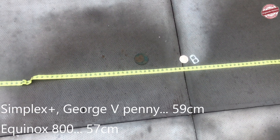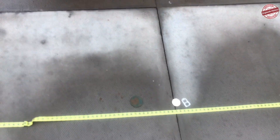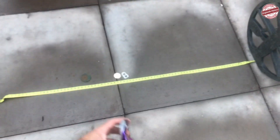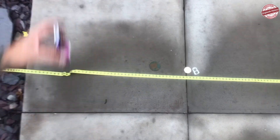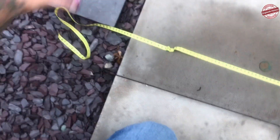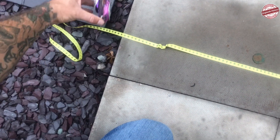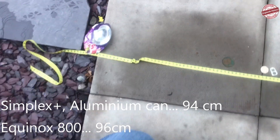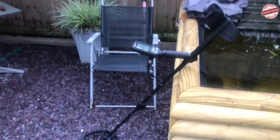Well, the Simplex has got the edge at the minute. The penny was getting 94, 96 on the coat come - that's two centimetres better on the coat come. But that is crazy - the old Simplex has got some serious depth.